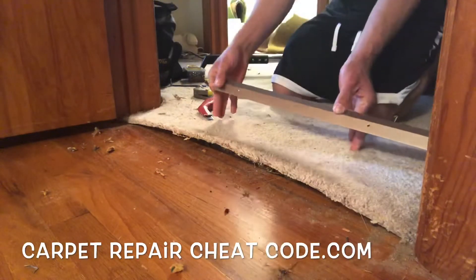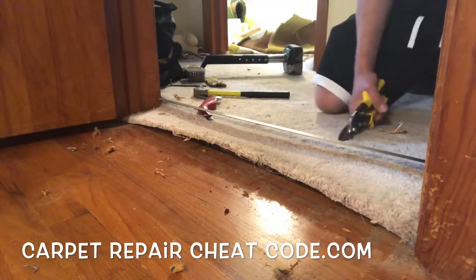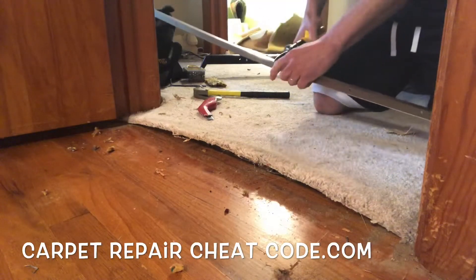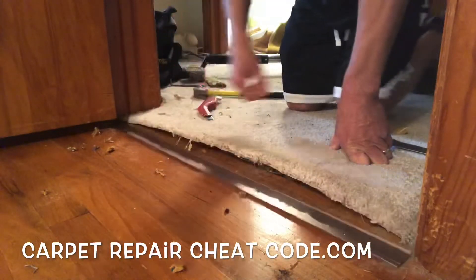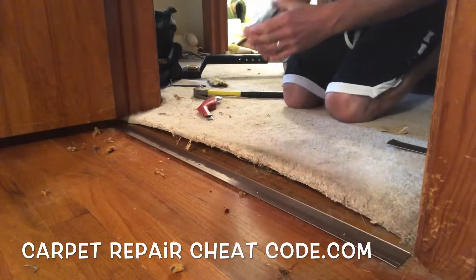Next we're going to do the fast effective DIY way on this one. So we've got a flat metal here — we don't believe in tape measures in my world — so we're just going to take a pair of tin snips, go ahead and lob that off from door jamb to door jamb, marking it where we have to cut it and then just snip it off. Then we're going to go ahead and put it in the doorway and find out that it's perfectly cut.